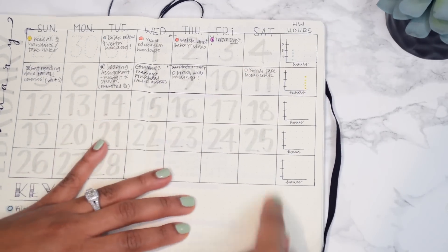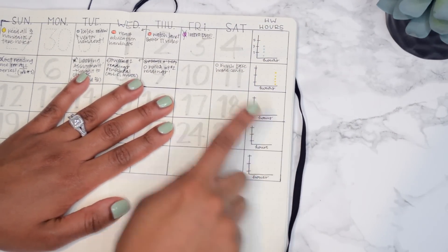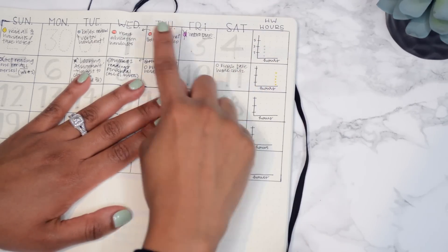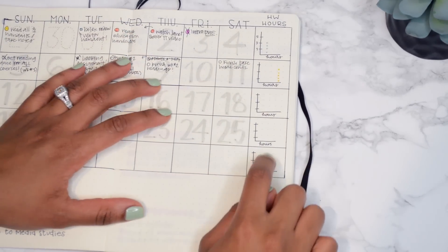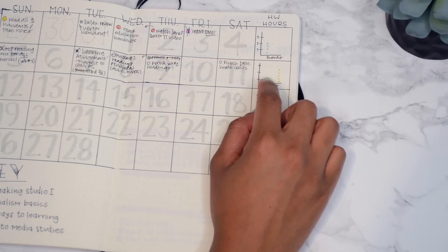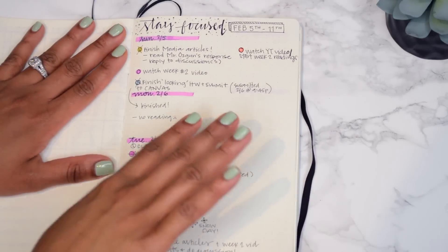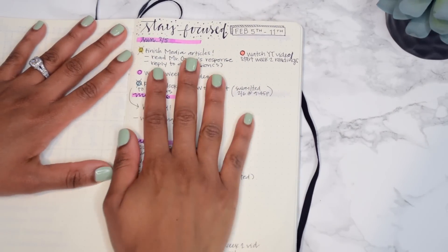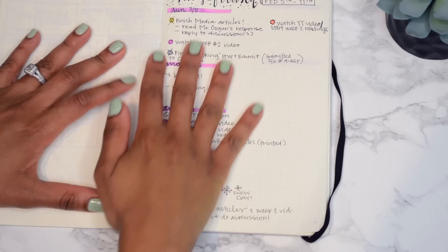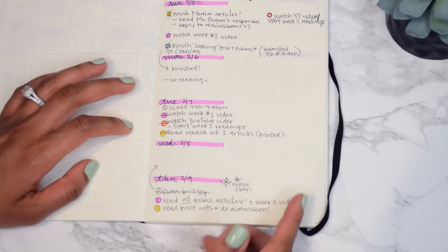Over here was actually a mistake - I did too many days in the week - but I decided to turn that into a homework hours graph. For each day I put down how many hours I've studied and for what class, again with its corresponding color. I did my graph wrong though - it shouldn't say 'hours' on the bottom, it should say 'courses' - so I'll come back and edit that later. Then I jump back into a weekly spread, putting down what the week was and what I have to do for each class. The color coding is just ingrained in my memory now.